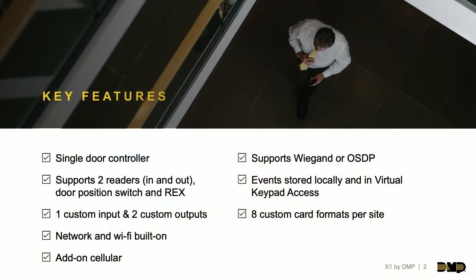We also have cellular capability, so you can do standalone cell with the X1 device. As long as there is power at the door at any location, you can add on the cell module and have a standalone door of access functioning solely off of cellular. You can do network with cell backup or standalone cell, and manage all those doors from one site — network doors, Wi-Fi doors, and individual cell doors all managed through one individual site.